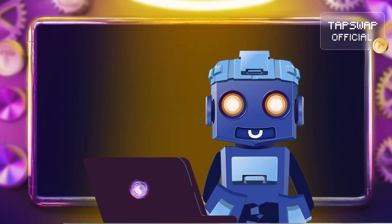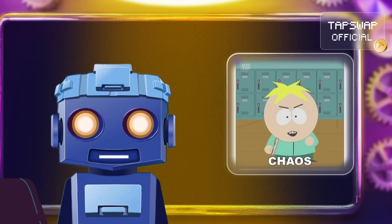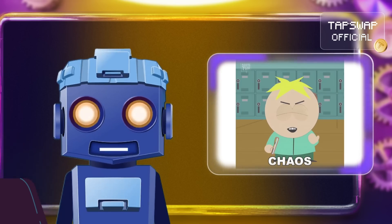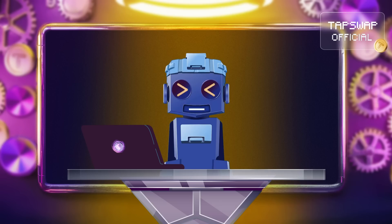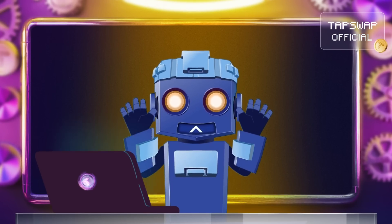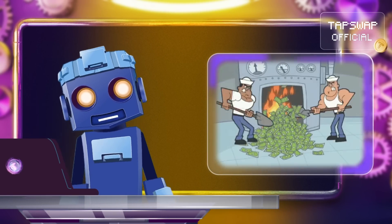At the same time, both systems have their own ways to keep bad actors in check. In proof-of-work, if a miner tries to mess with the system, they waste their computing power and energy. In proof-of-stake, validators have skin in the game — if they validate a bad block, they lose some of their staked crypto.